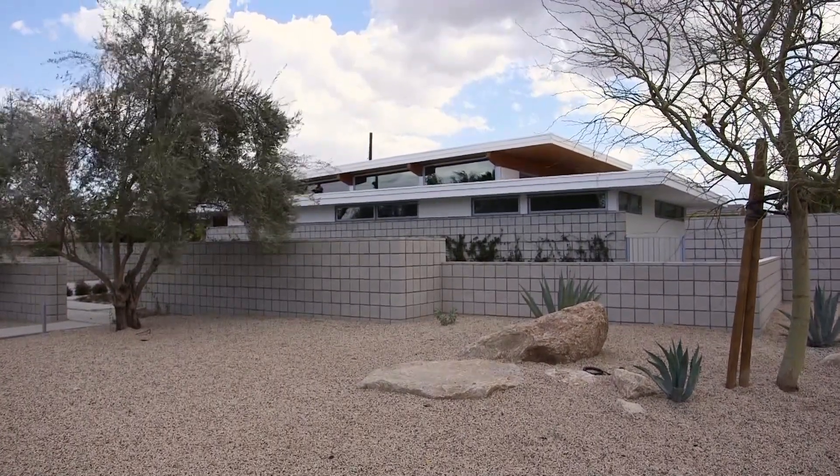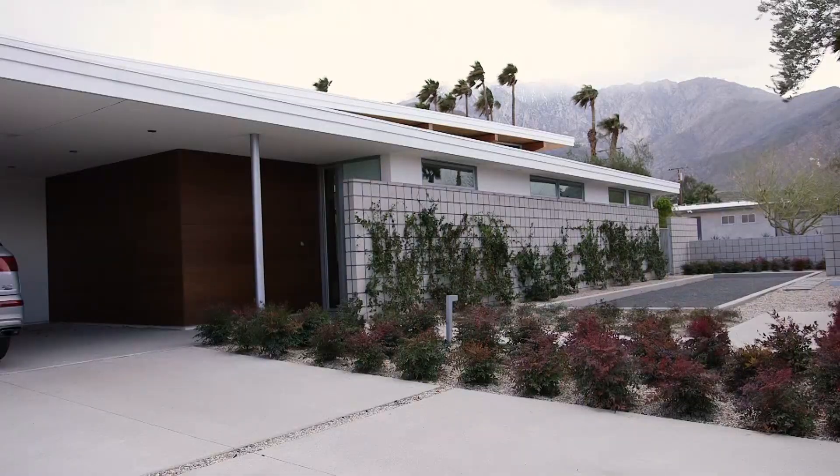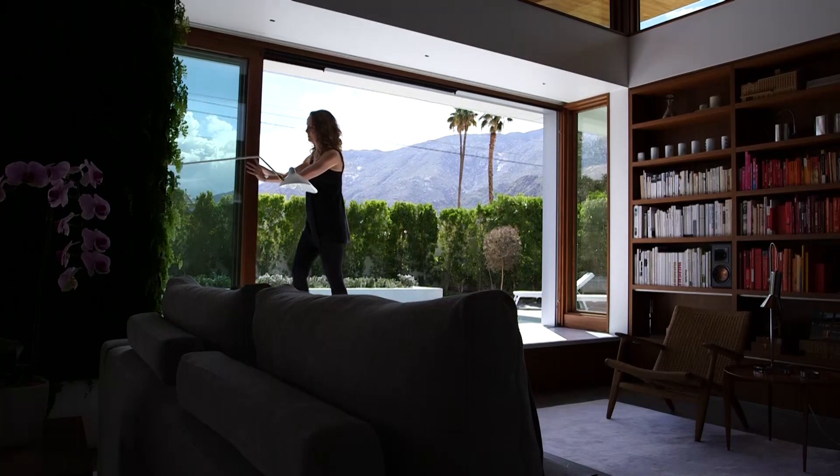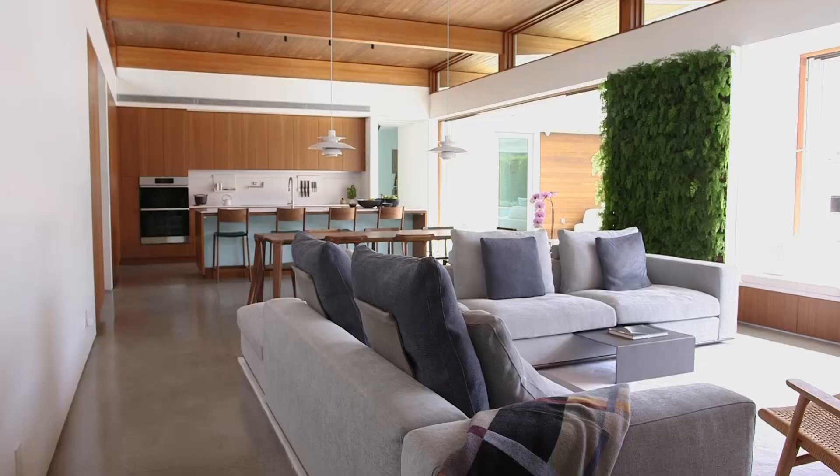What we're hoping to achieve with this home is to challenge ourselves to use new products and test them in a way that allows us to create new standards that we can then apply to our future clients.